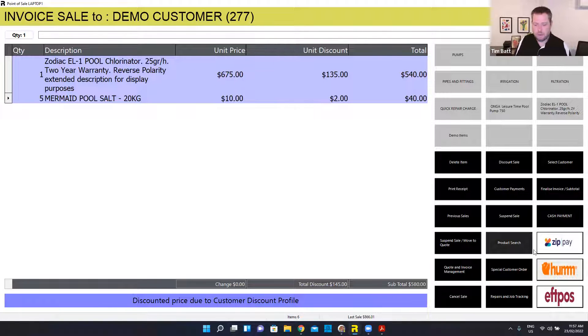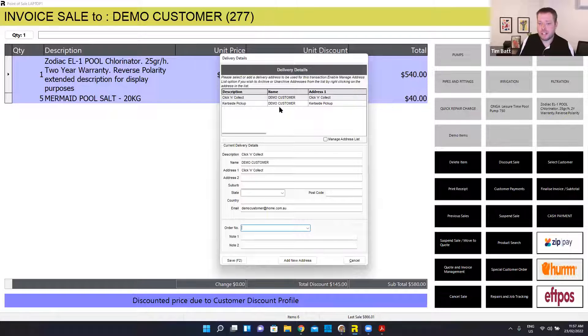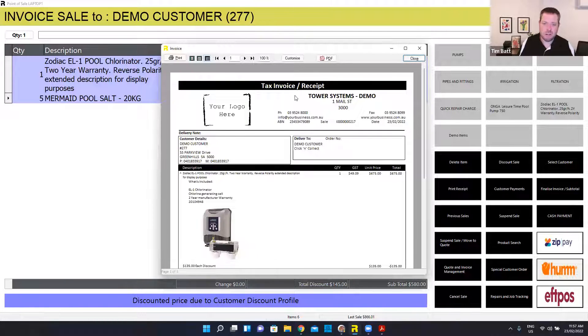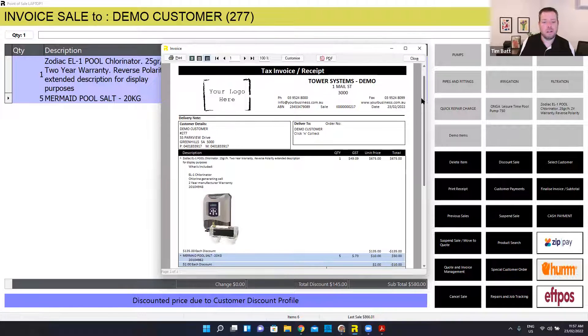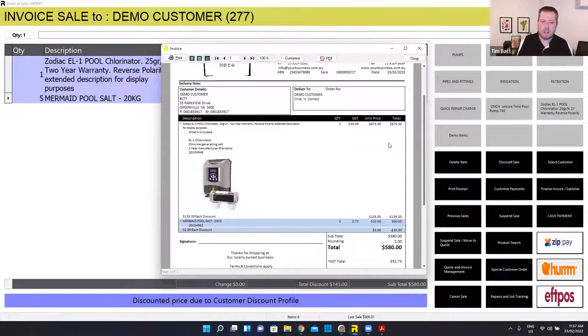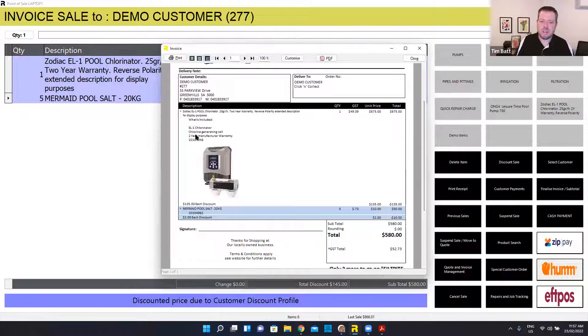I put my initials in, and it asks me for any delivery address details for that customer. I can also put an order number and any notes in, and as soon as I finalize that, it'll automatically email a copy of that through to the customer. Those receipts that it emails — here's an example on screen. These can be totally customized. This one I've got on an A4 portrait style; they can be landscape or docket style. I've got my store details at the top, the customer information, the products on the transaction, and with the chlorinator I've also got that separate picture on there.